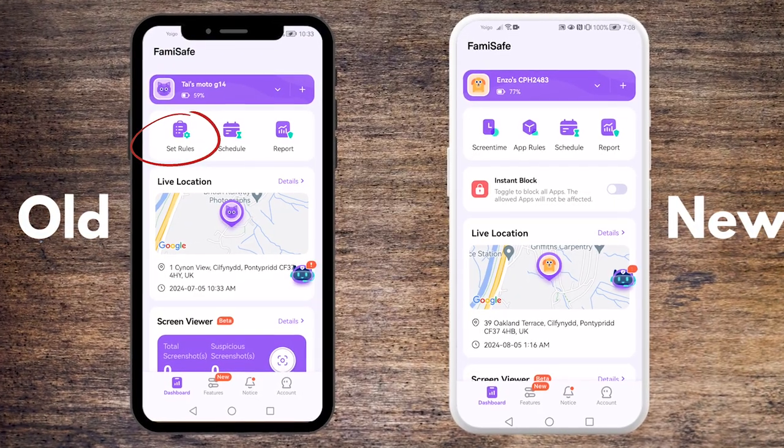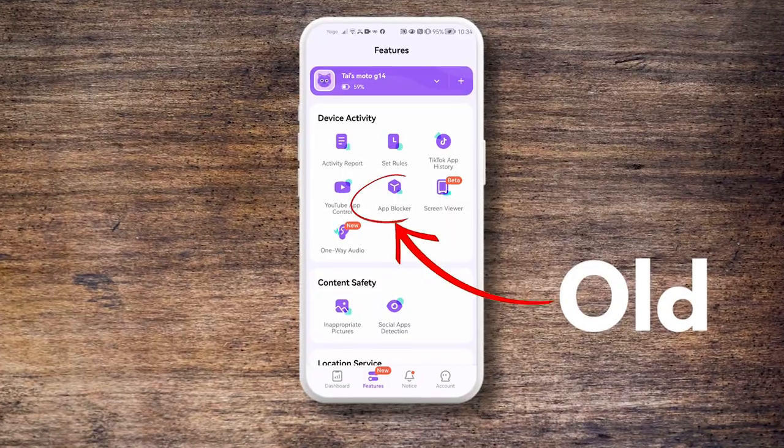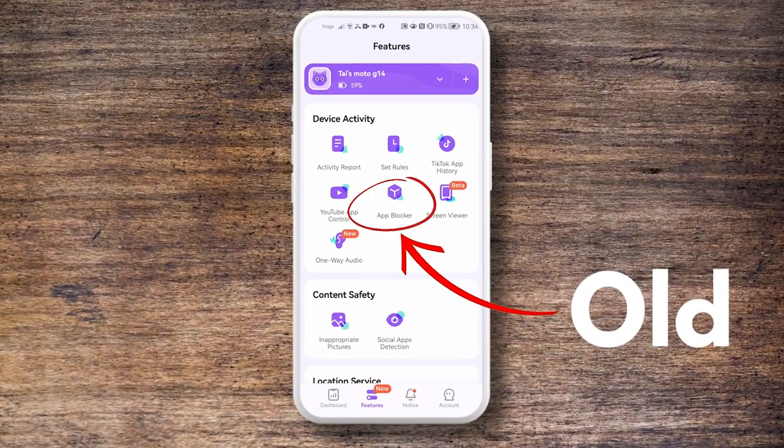We've made some significant changes to improve your experience and enhance the app's functionality. The original set rules feature is now split into screen time and app rules. The app locker is no longer a separate entry — instead, its functions are integrated into the new sections.